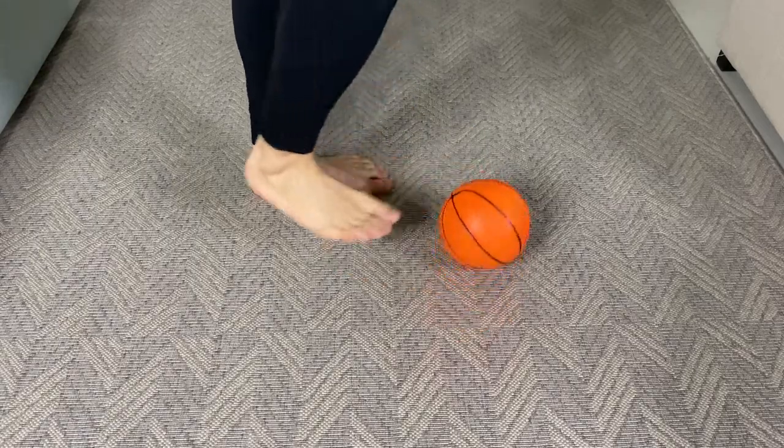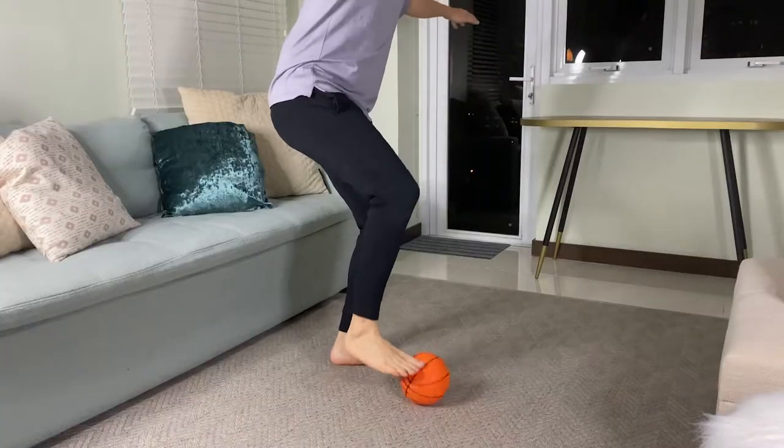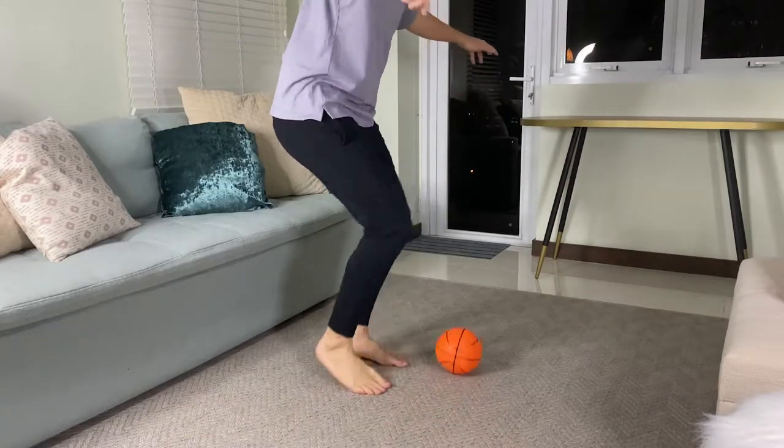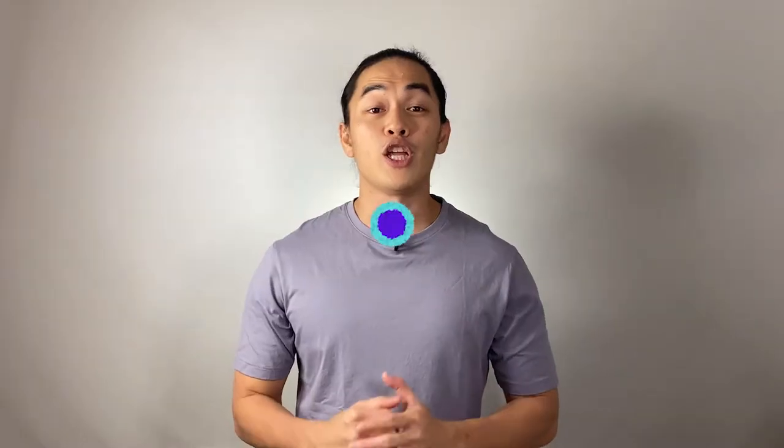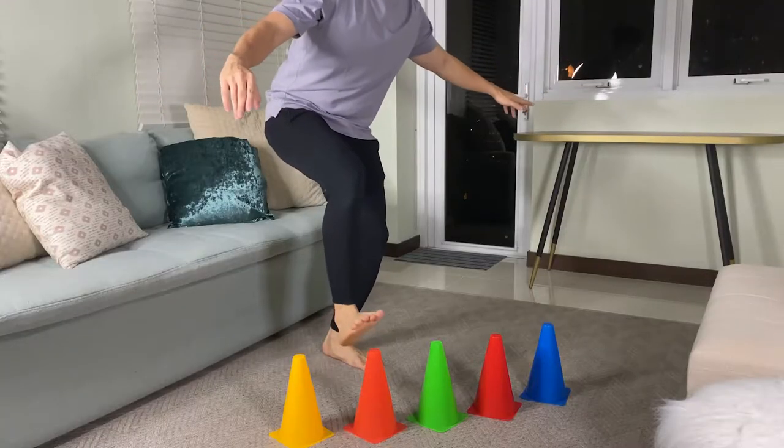Activity number nine is ball roll — ask him to use one foot to maneuver the ball from left to right, front, forward, and in many different directions, then change to the other foot and do the same thing. For activity number ten, present different sized objects in terms of height and ask your child to tap his toes alternately.